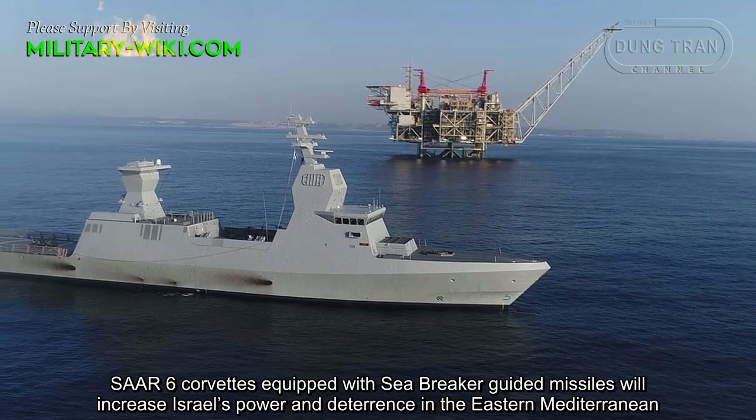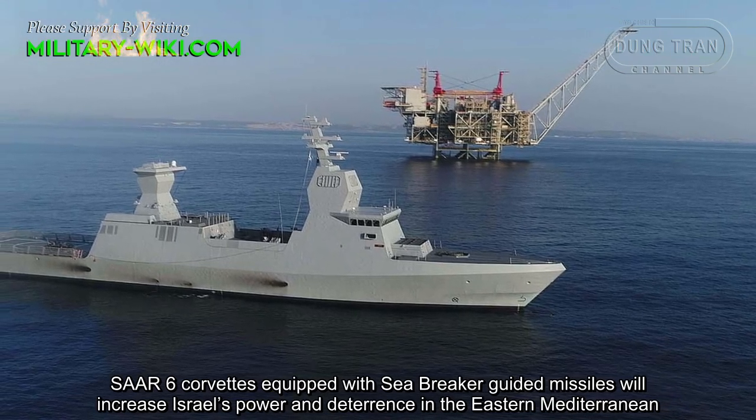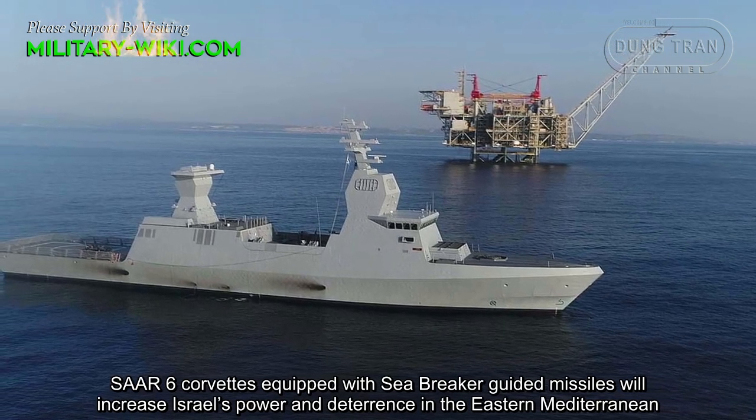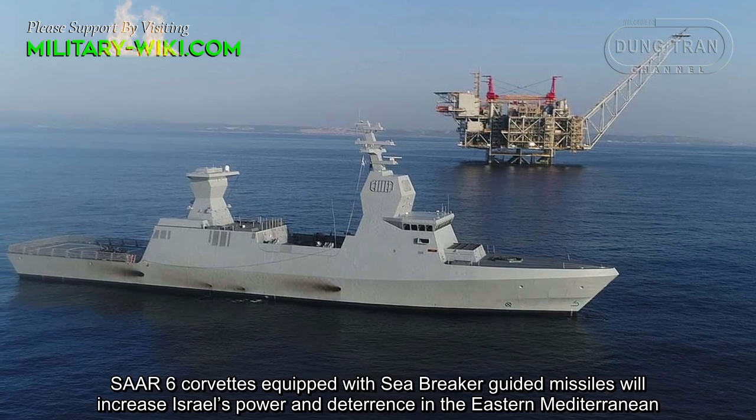The Sa'ar 6 corvette, equipped with Sea Breaker guided missiles, will increase Israel's power and deterrence in the Eastern Mediterranean.